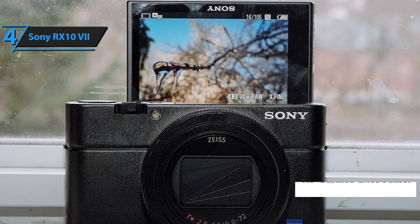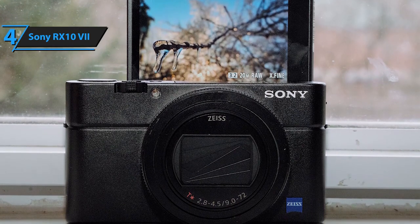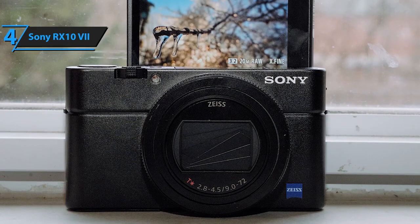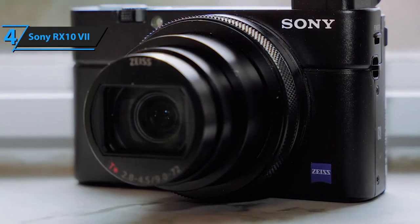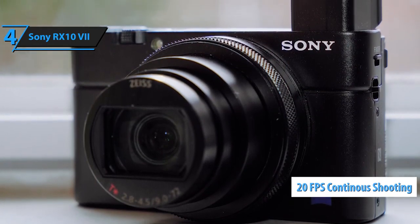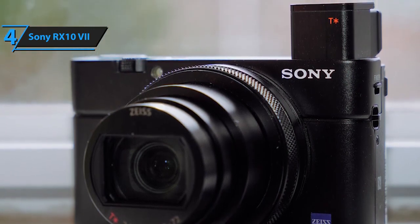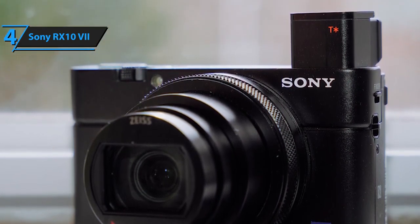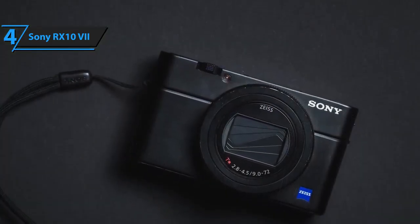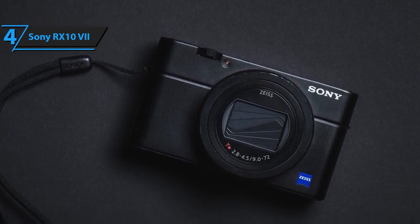The newly developed 1.0-inch layered CMOS image sensor and the latest Bionz X image processor open up new dimensions in image speed and quality. The fast new image sensor offers continuous shooting at up to 20 frames per second, and the camera tracks subjects with AF-AE calculations up to 60 times per second, even when moving unpredictably or at high speed. Blur-free shooting allows you to track the movement of the subject without interruption on the LCD screen or viewfinder, with display corrections made at 60 frames per second to reduce latency.